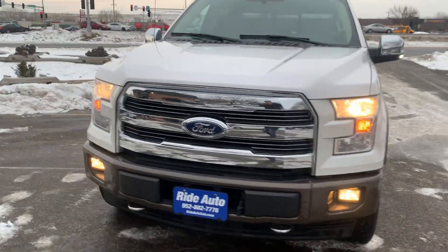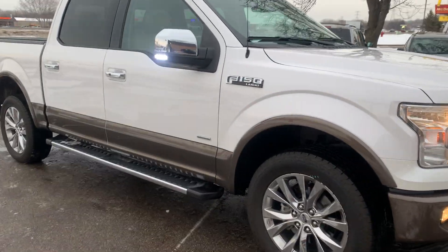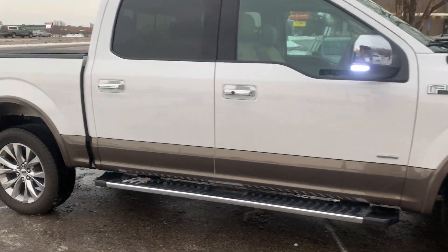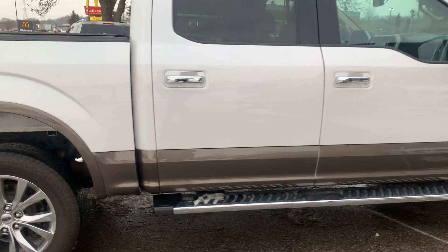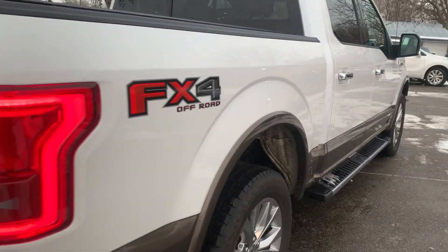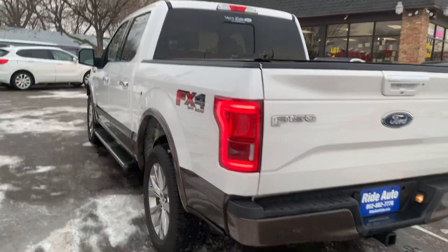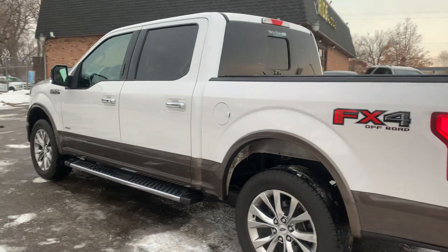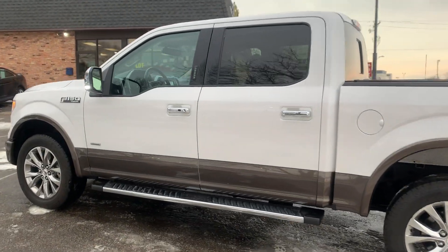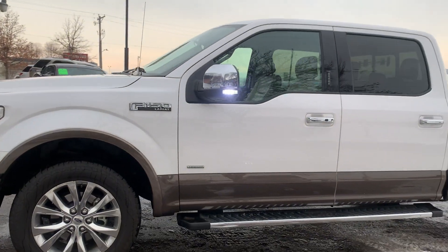Hello and welcome to Ride Auto. Pleased to have you with us. Today we have this beautiful 2017 Ford F-150 Lariat and this thing is absolutely gorgeous. It's a super cool 4-door with the big doors, short path 4-wheel drive with the FX4 off-road package, and it has that exclusive 365 horsepower twin turbocharged V6 that packs more power than a V8 yet better fuel efficiency than a V8.